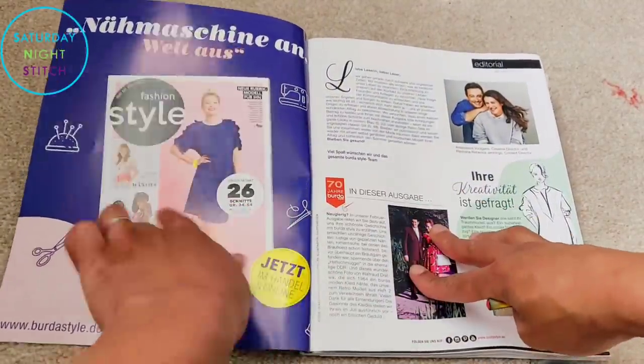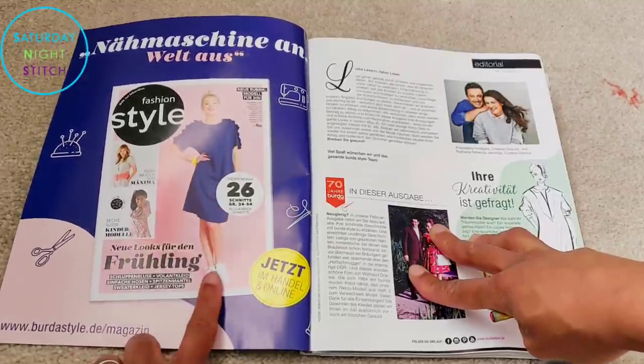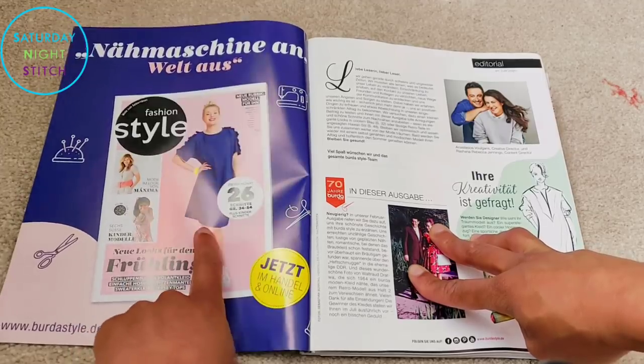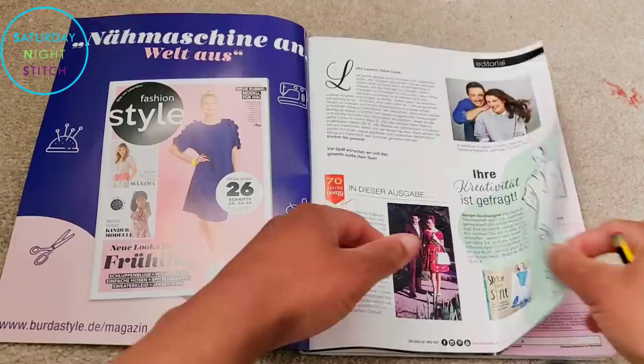We've got an advert here for Knit Mode, which is called Fashion Style as well in Germany. I did a browse-through for this particular issue and I'll put the link in the box there if you wanted to check out what that looks like.